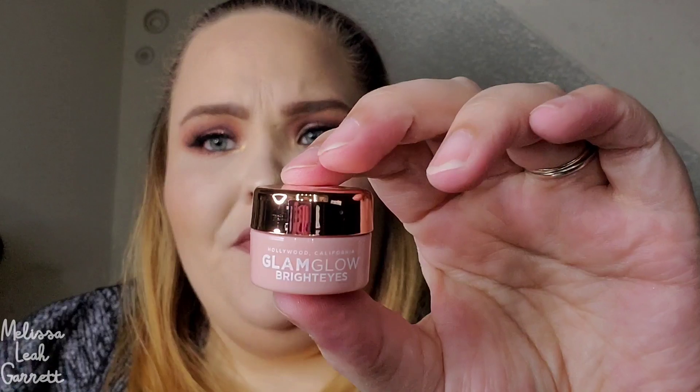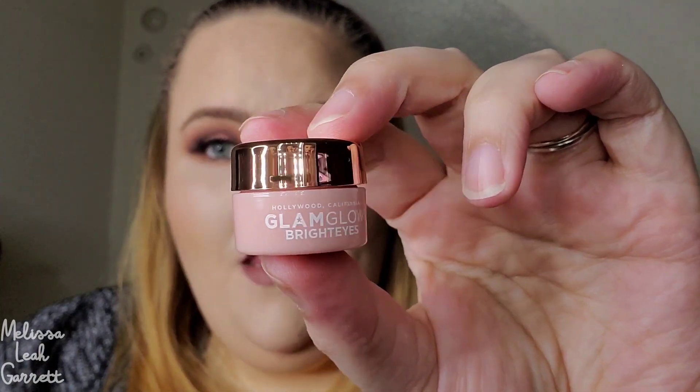We have one more item and it's from GlamGlow — the Bright Eyes Illuminating Anti-Fatigue Eye Cream. This brand is not cruelty-free, so I'll probably pass this along to one of my relatives who does skincare. All right, I'm going to clean all this up, get the prices of all the products, and I'll be right back.